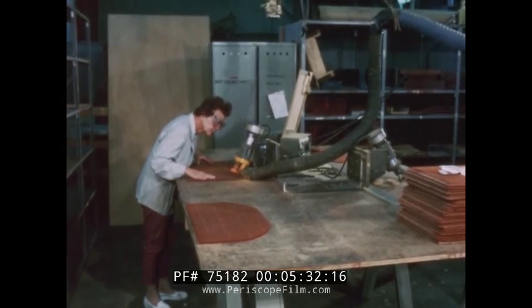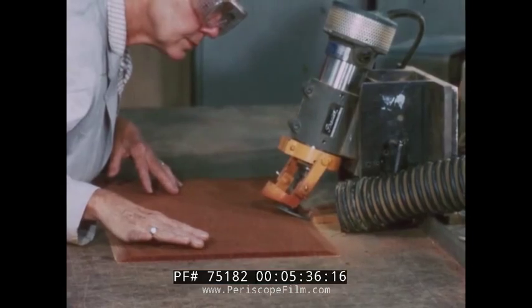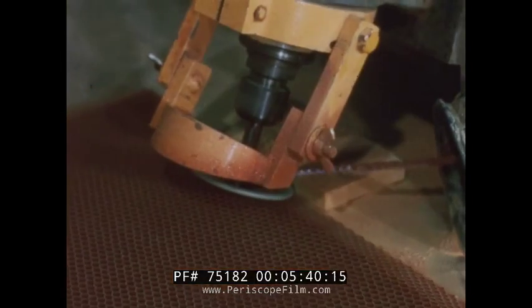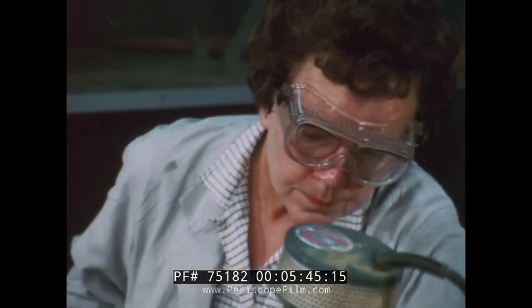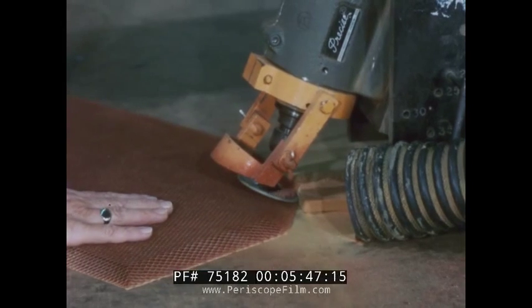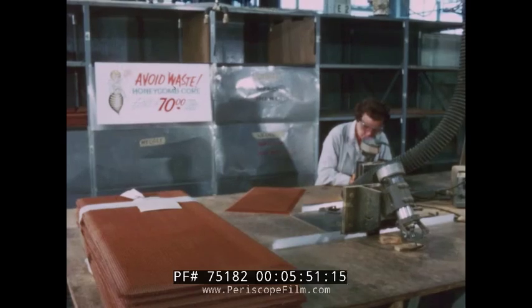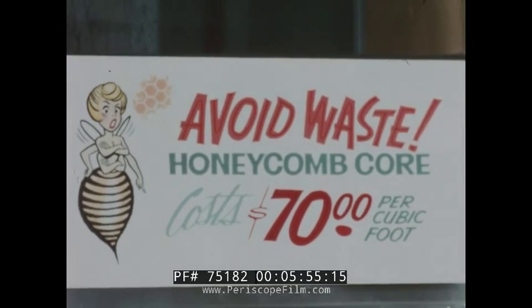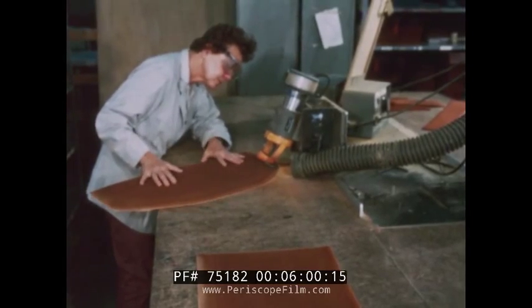The last step in core preparation is chamfering or beveling the edges. The cutter is set for the right angle and the part is pulled through. Care must be taken not to pull the honeycomb too hard — it can easily be stretched and will not return to its usable shape, causing a loss of both time and money. After beveling, the core can be stored until it is needed for assembly.